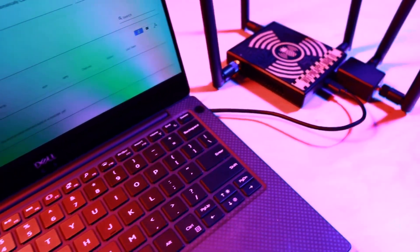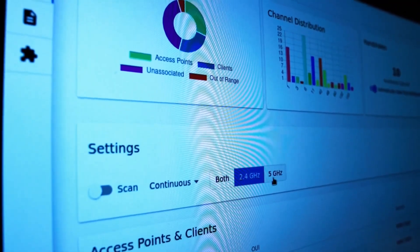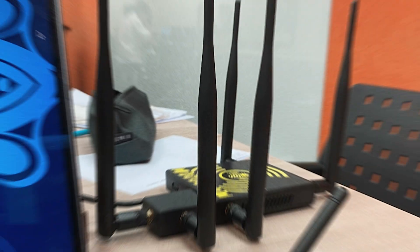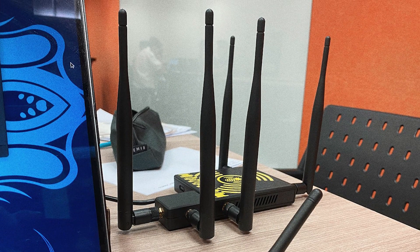People can use it to steal passwords, personal details, and private messages. Because of its ability to break into networks and take sensitive information, this device is banned in many places. Authorities have restricted its sale and use to prevent illegal activities and protect network safety.